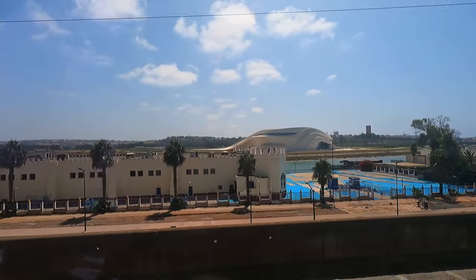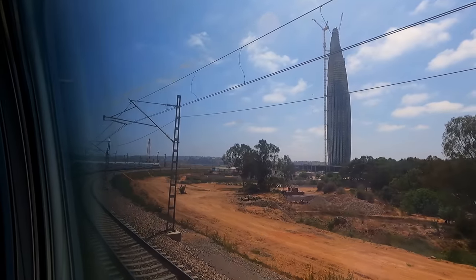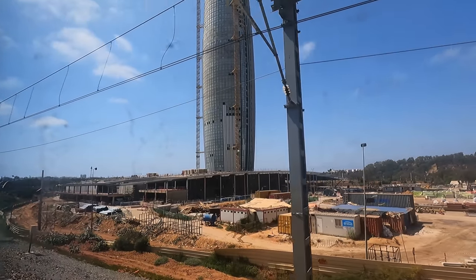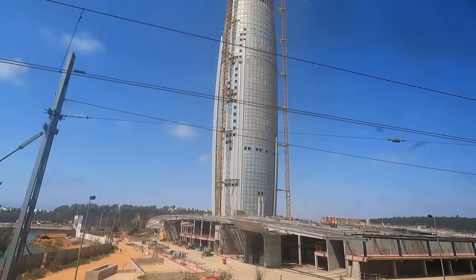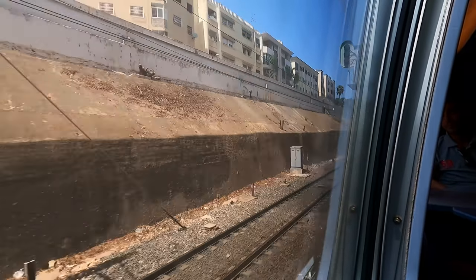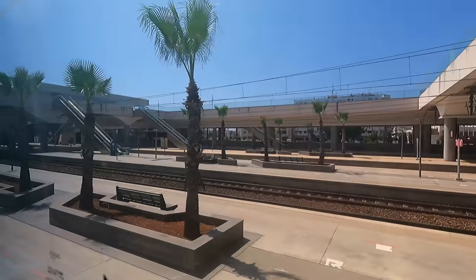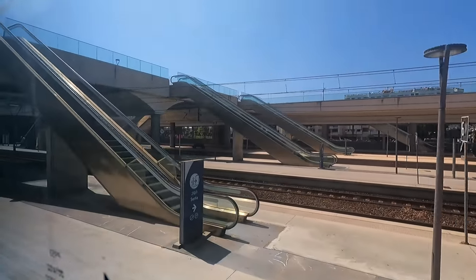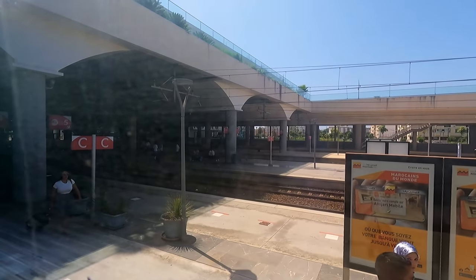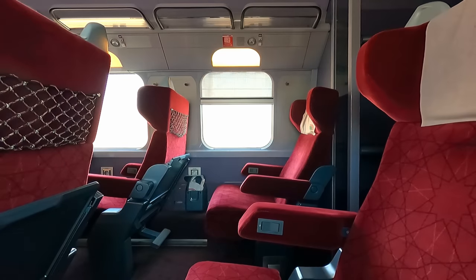About 20 minutes later, we're on the approach to Rabat. At this point, an impressively tall structure comes into view — the Mohamed VI Tower, currently under construction. Once finished, this multi-purpose skyscraper will be the tallest in Morocco and the second tallest in all of Africa, its 55 floors reaching 250 metres in height. We're now approaching Rabat-Agdal. Rabat is actually Morocco's capital city, established as such in 1955 when the country achieved independence from France. After departing Rabat, it's non-stop to Casablanca.